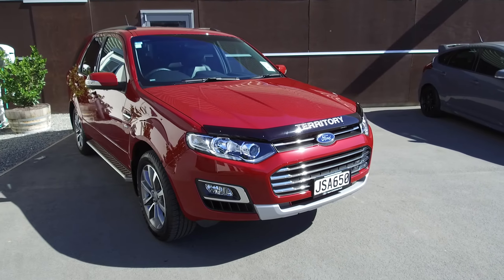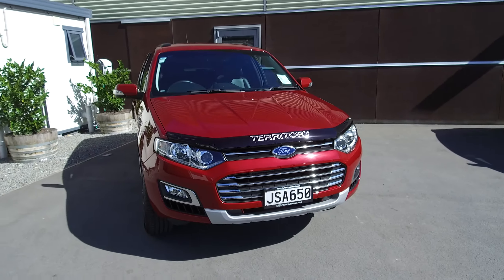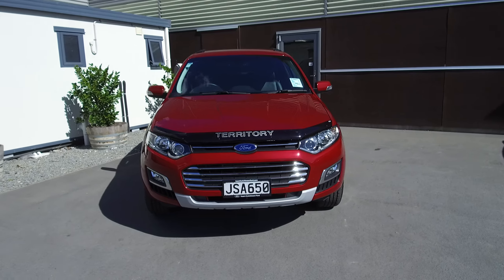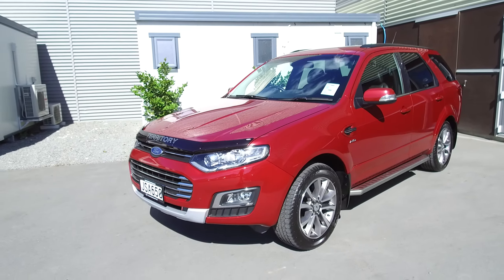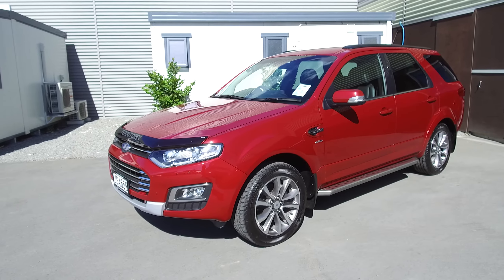Hi, Nick here from Team Hutchinson Ford. In front of me is a 2016 Ford Territory Titanium — Titanium being the top of the line in the Territory range. The colour here is Emperor Red, a really cool red.